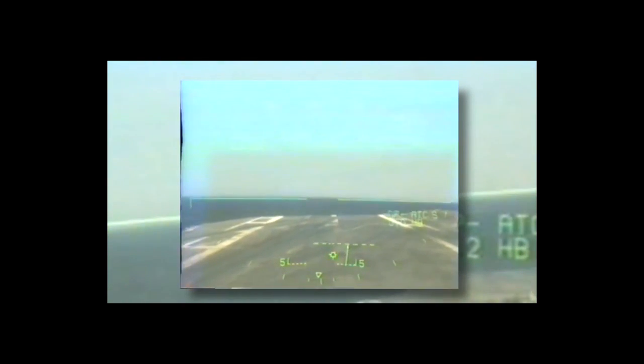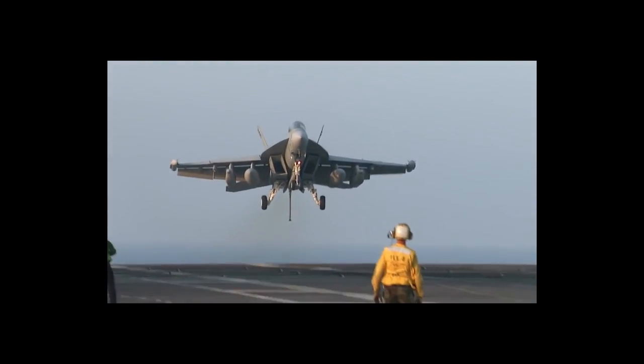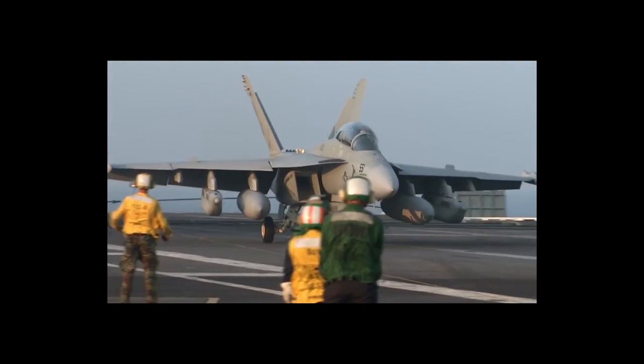That's really the key enabler — integrated direct lift embedded with what we want, which is giving the pilot direct command of flight path.